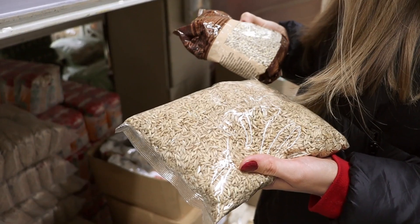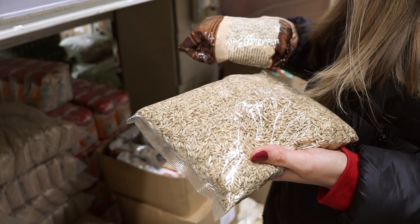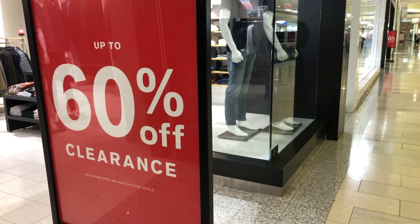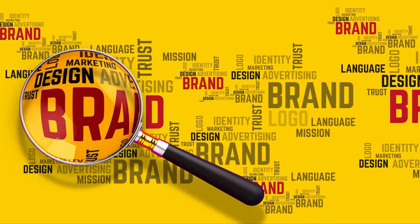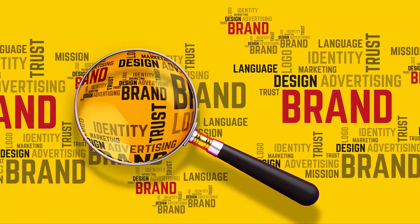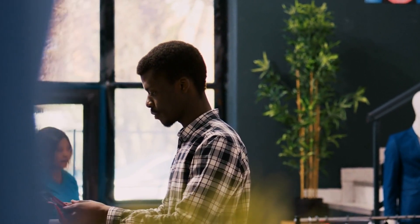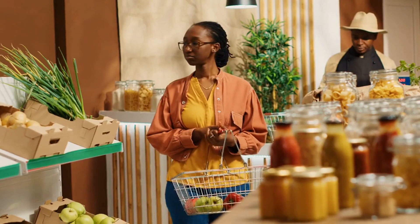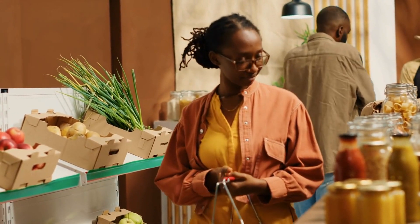Number 10. Opting for generic brands over name brands can be a game-changer when it comes to cutting down your grocery expenses. Many generic brands are produced by the same companies that manufacture name brands, meaning you can enjoy similar quality at a lower cost. Generic brands are often overlooked, but they can offer significant savings without sacrificing product quality. Before reaching for the familiar name on the shelf, explore the generic options available — you might be pleasantly surprised by the cost-effectiveness.